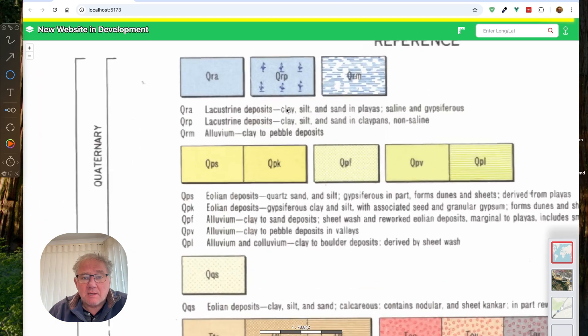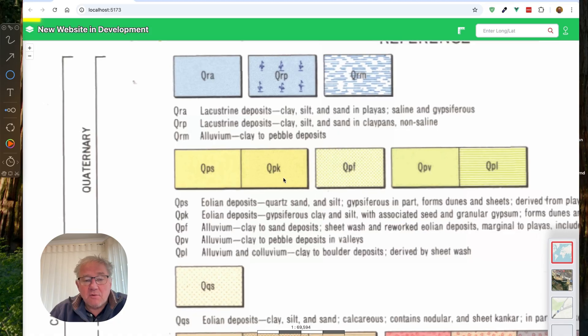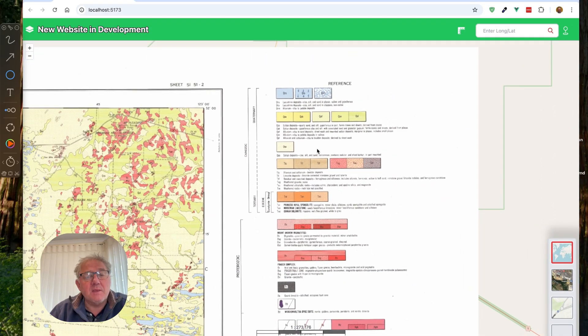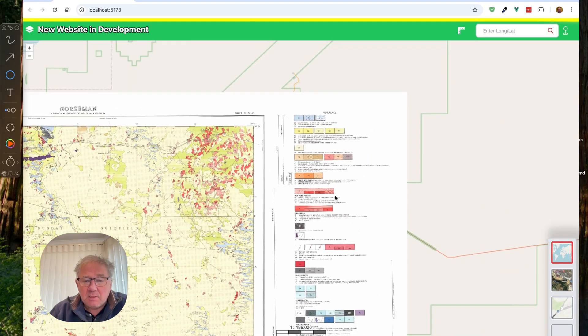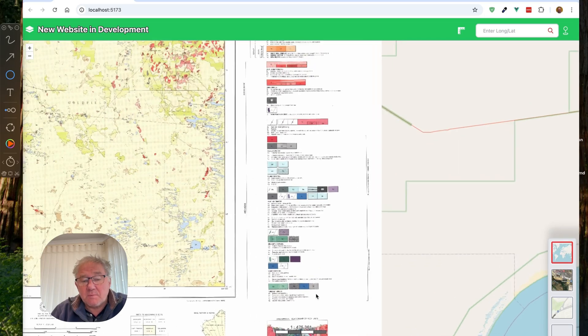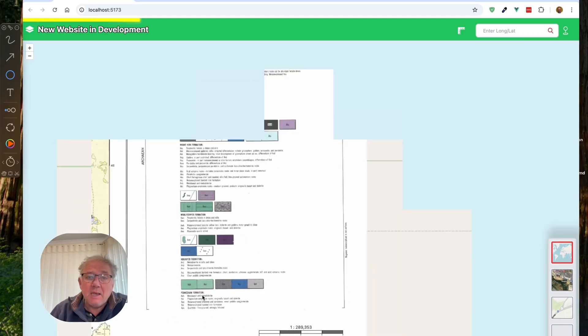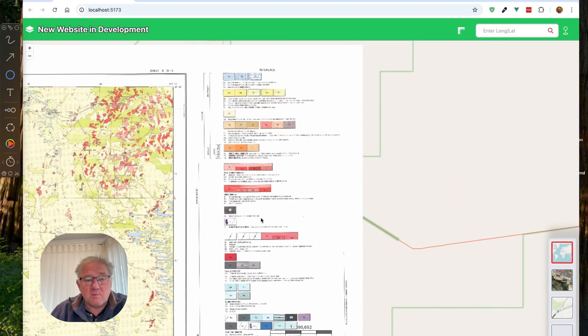Each of these squares has a code inside it, sometimes with little symbols and textures. For example, QRA is a lacustrine deposit — basically lake-type deposits, edges of lakes, clay, silt, and clays. You can look down through all the rock units here. The interesting thing about them is that this is not every rock unit known to man — only the units that appear on this map. These are in stratigraphic, or more correctly chronologic, order. The rock units at the top are the youngest and at the bottom the oldest. The Pindoorie Formation, basically metabasalts and metadolerites, are the oldest units, while the lacustrine deposits at the top are the youngest.